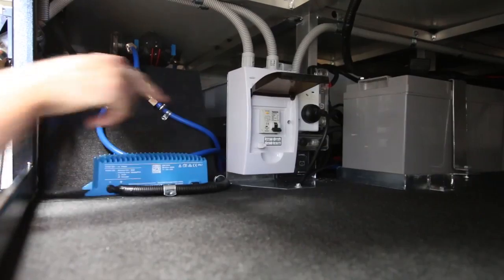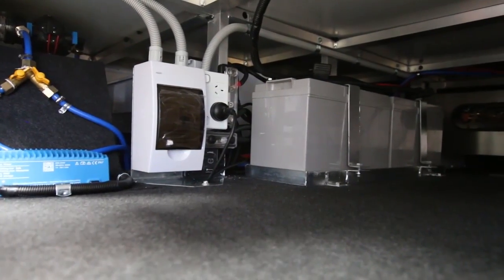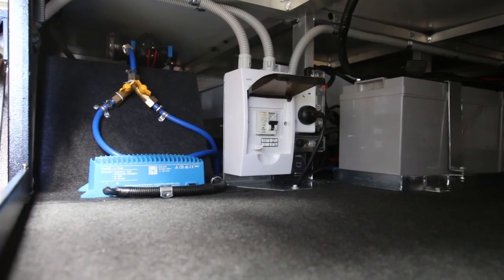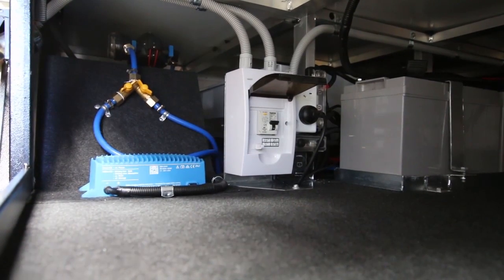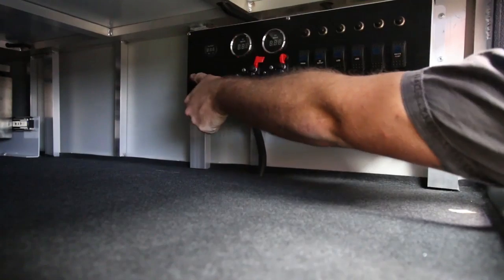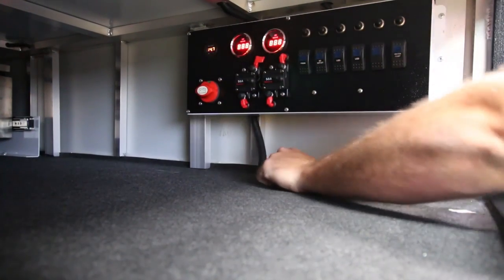The RCD is standard with the 240 volt kit. Next to it are 200 amp-hour AGM batteries. To the left of the RCD, above the charger, you can see the water selector for the front tank or the rear tank — you can cut off one or the other.